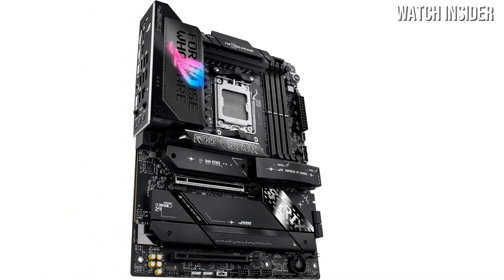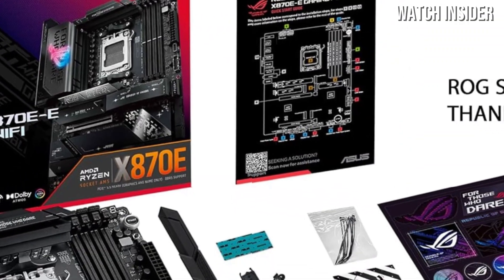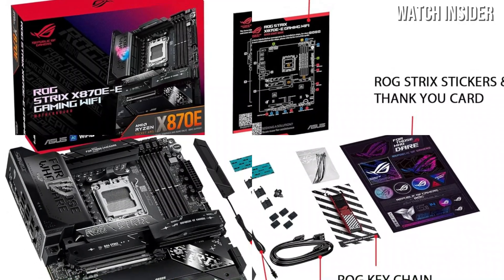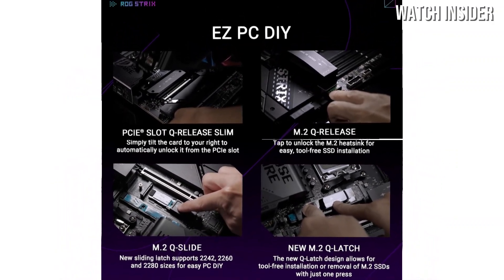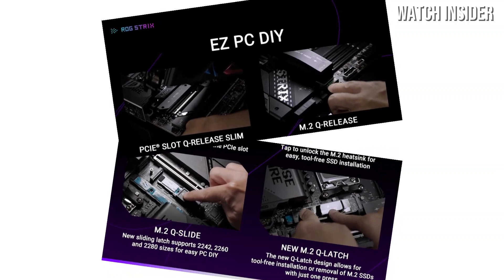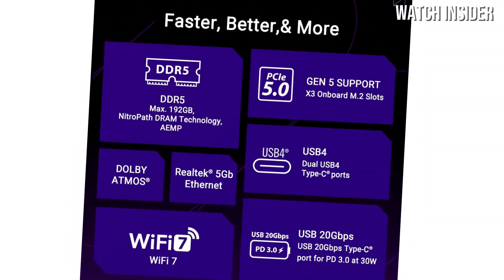One of the standout features of this motherboard is its impressive VRM design, which ensures efficient power delivery under heavy loads. This means that even during intense gaming sessions, you can expect stable performance without thermal throttling. The integrated cooling solutions, including heat sinks and fan headers, keep temperatures in check, allowing you to push your system to its limits with confidence.